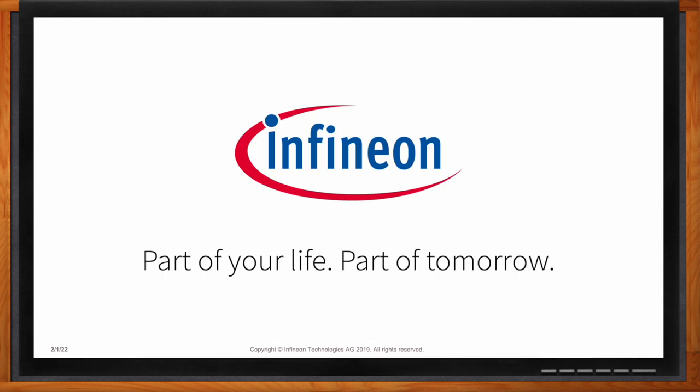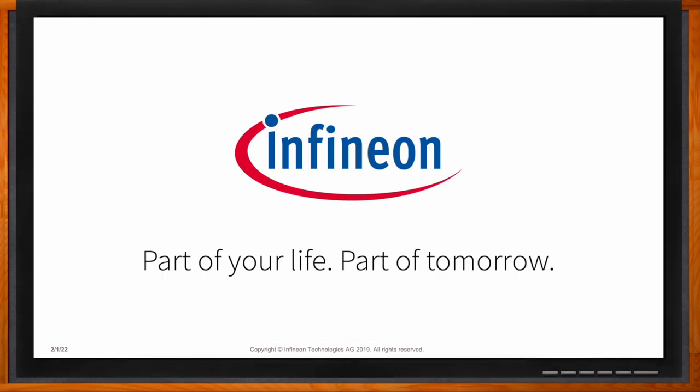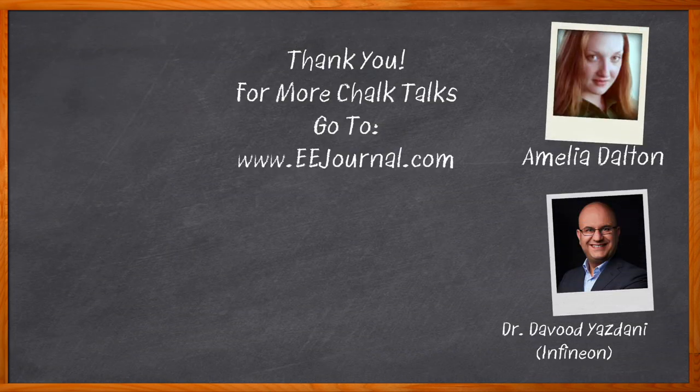Thank you so much for joining me. Pleasure talking to you. Before we go, don't forget to click that link — there you can find even more information about this topic from Infineon. For Chalk Talk, I'm Amelia Dalton from eejournal.com. For more Chalk Talks, head over to the Chalk Talk section of eejournal — it's right across the top — or check out youtube.com/eejournal.